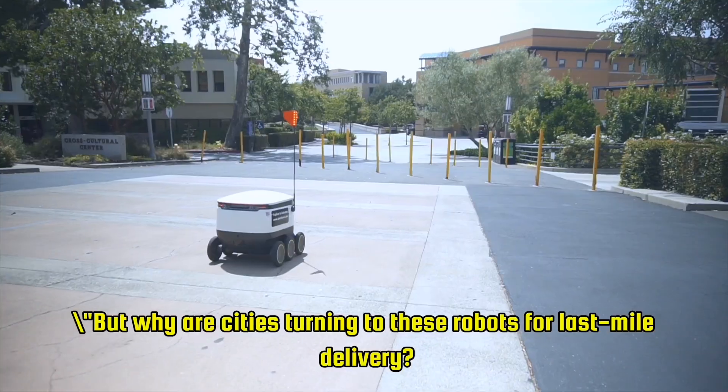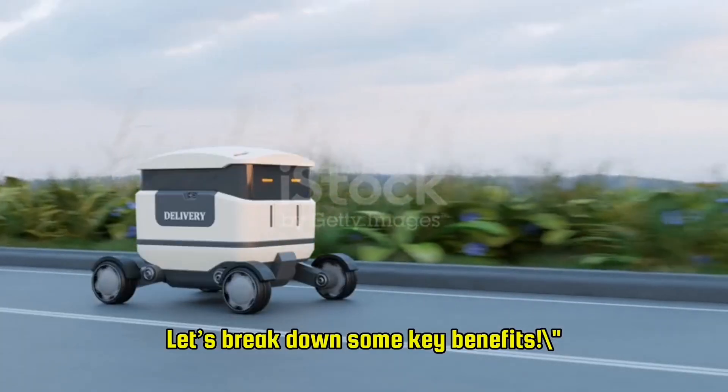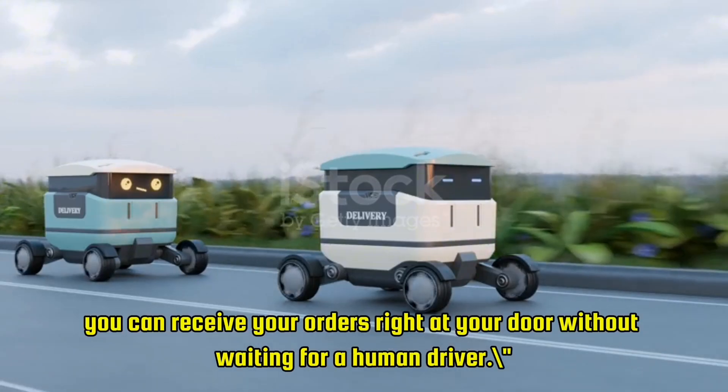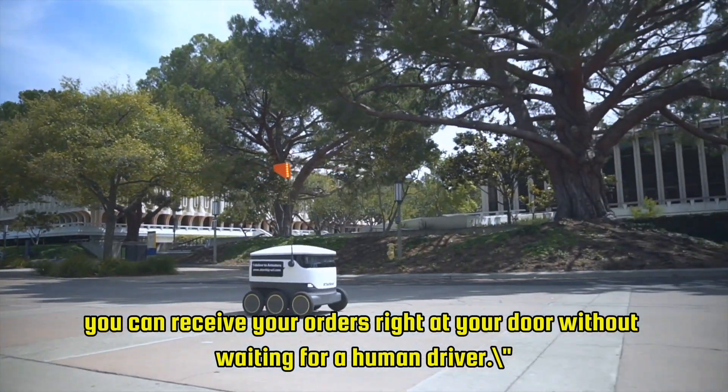But why are cities turning to these robots for last-mile delivery? Let's break down some key benefits. First up, convenience — with delivery robots, you can receive your orders right at your door without waiting for a human driver.